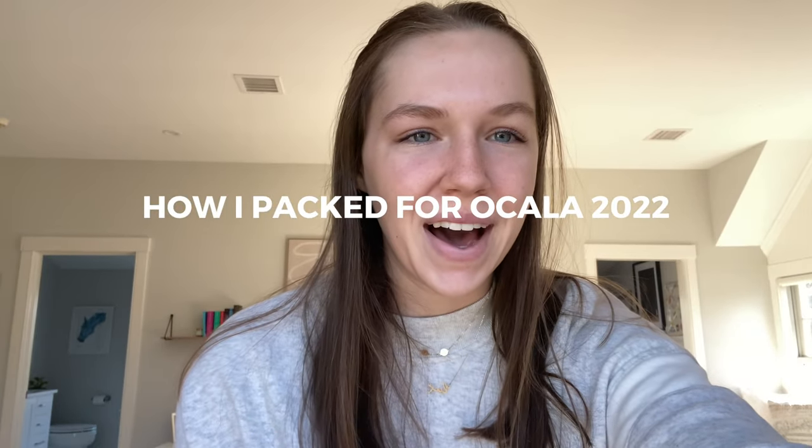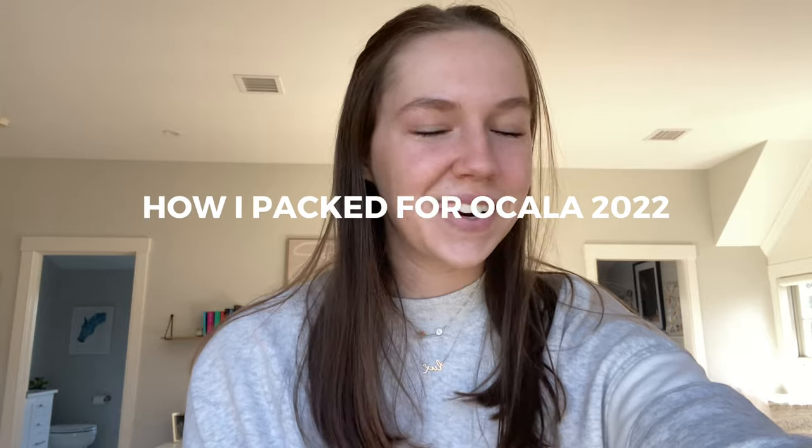Hello everyone and welcome back to another video on Breaching Sweats. I'm so excited to film this video — it's my 'how I packed for Ocala 2022.' I did this last year and had a lot of fun, so I decided why not film it this year but also include more of the horse stuff I packed as well. This is everything I packed for both me and my horses for the circuit.